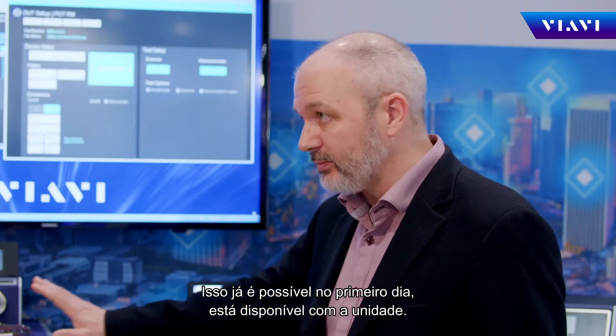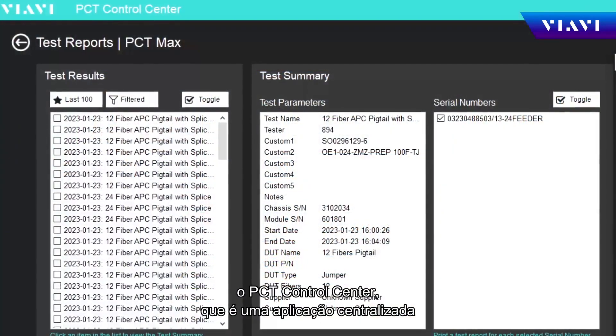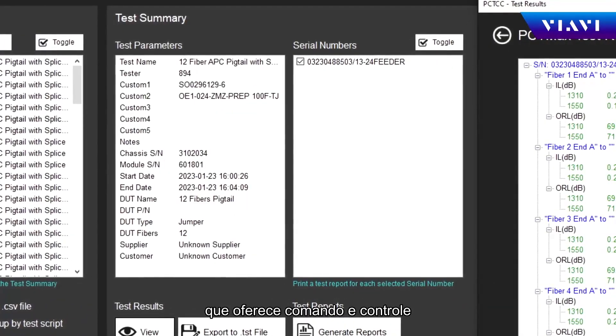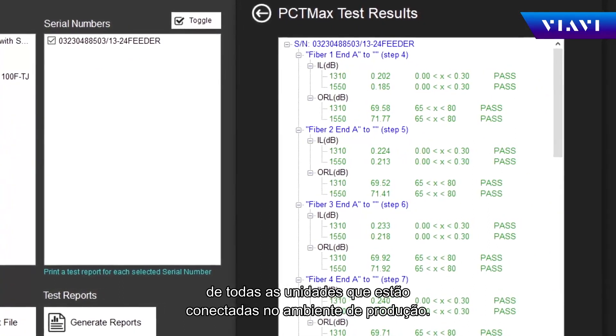And they get these from day one — it comes with the unit immediately. But as they begin to grow, our customers will start using PCT Control Center, which is a centralized application that provides not just command and control, but electronic data records from all of the units that are connected on your production floor.